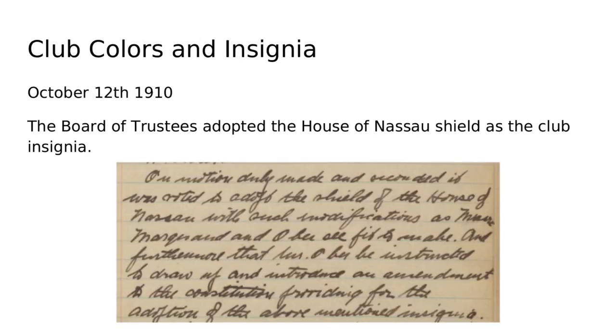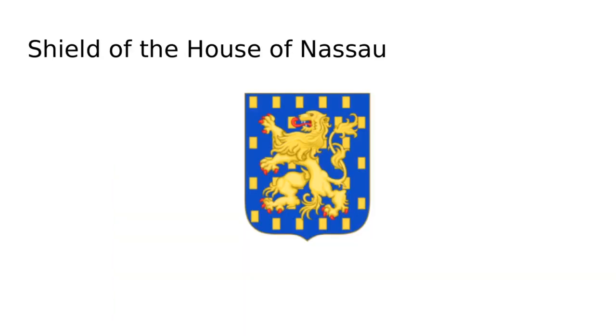In terms of the club colors being blue and gold, there is a much clearer explanation. In 1910, the board of trustees adopted the House of Nassau shield as the club insignia — the same House of Nassau that Nassau Hall and Nassau Street are named after — and that shield is blue and gold. This further supports the theory that the club name references some quadrangle of Princeton campus, since all of these names and symbols tie back to the university.